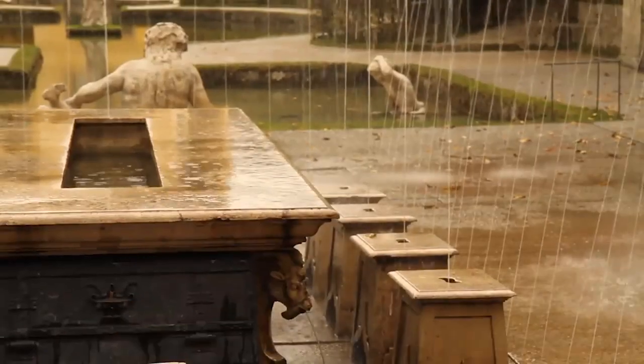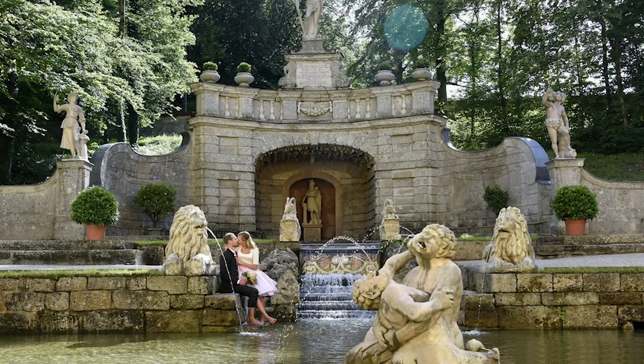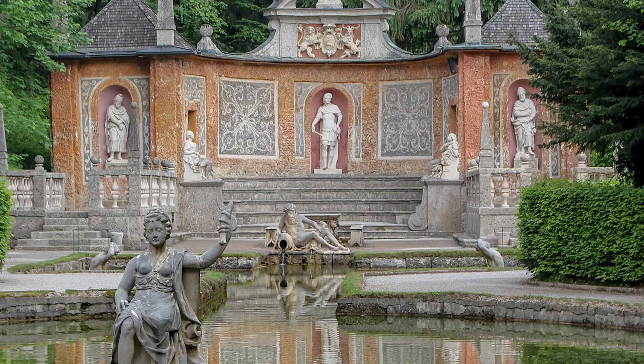Inside the palace, you'll find the Hellbrunn Trick Fountains Museum and the Salzburg Ethnographic Museum, both offering fascinating insights into Salzburg's past. The palace grounds also house the stunning Hellbrunn Zoo, home to a variety of animals from all over the world.